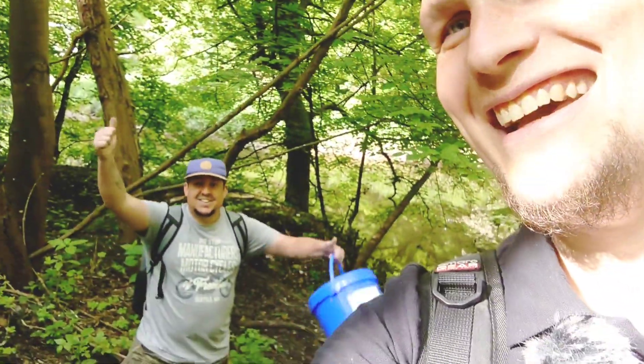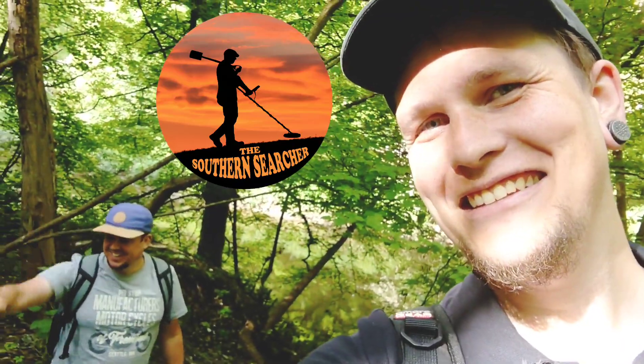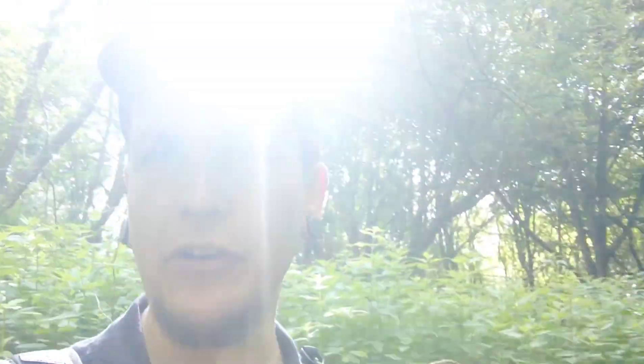Hi guys, we're bottle digging today and look who's joined me! Ash, Southern Searcher! Go sub him if you haven't already. Today I brought Ash to where I usually bottle dig. We're starting in the forest and then we're going to move on to the river, so yeah, let's see what we can find!